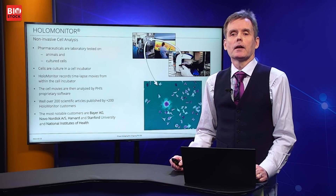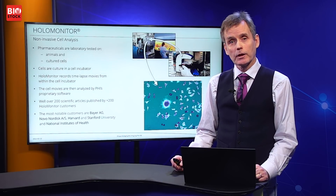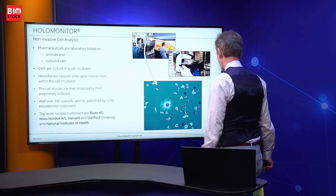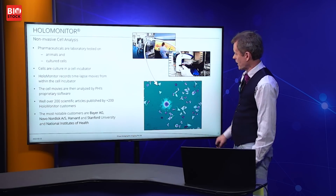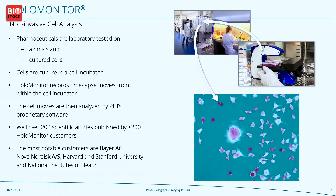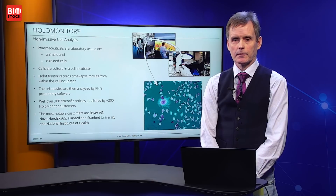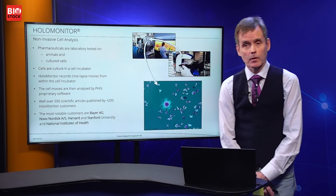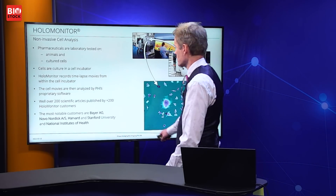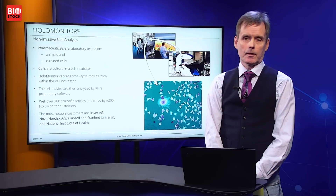Cancer researchers want to quantify whether cells are increasingly dividing or decreasing. A cancer drug should of course decrease the amount of cell division. As you can probably appreciate, these time-lapse images create an enormous amount of data, and our proprietary software extracts this data in a user-friendly way and presents it to the user. Data analysis is key for this product. Over 200 customers have published over 200 scientific publications based on data collected by HoloMonitor.